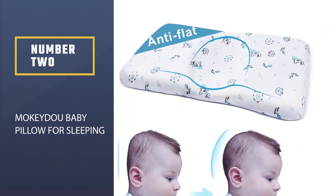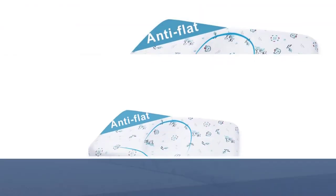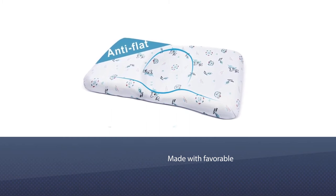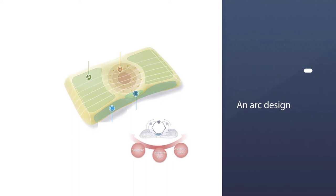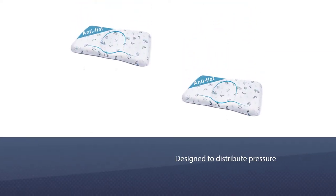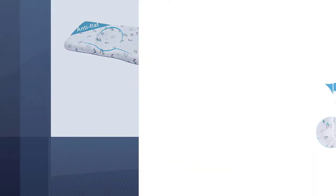Number two: Mochado Baby Pillow for sleeping. Typical pillows aren't supportive enough for flat head syndrome. A pillow such as Mochado is made with favorable slow rebound memory foam with an arc design that supports your baby's cervical vertebra. It's designed to distribute pressure in a suitable way for your baby. The lining is made with anti-mite and antibacterial material.